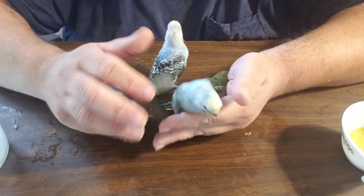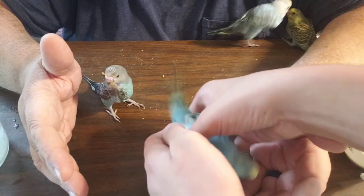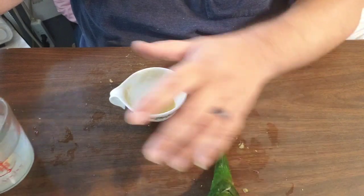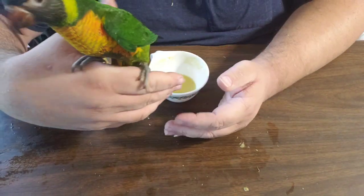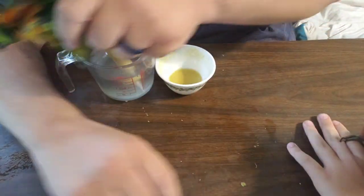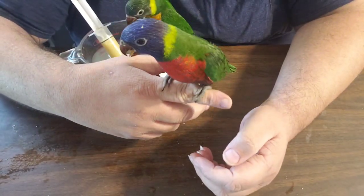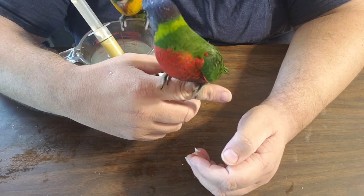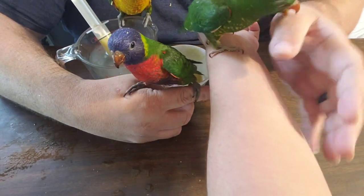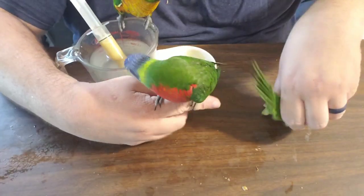Let's feed the lorikeets. Here are the lorikeets. This is the Edward's lorikeet — this one has already found a home and will be shipping soon. And this is the rainbow lorikeet, also known as a Swanson's lorikeet or a Blue Mountain's lorikeet. And this one is the scaly-breasted, so-called because of the scaly color patterns on its breast.